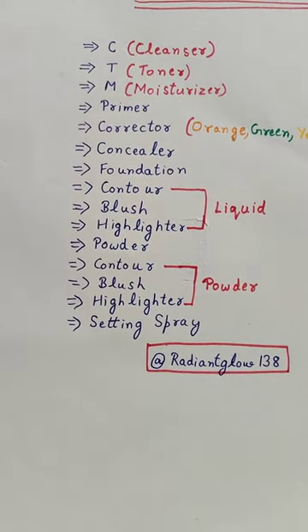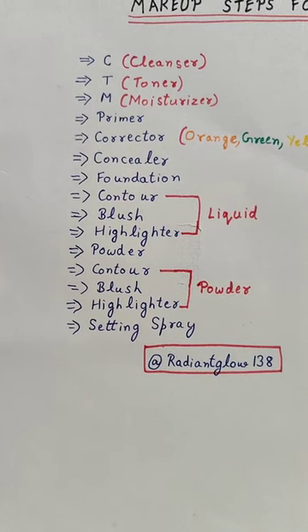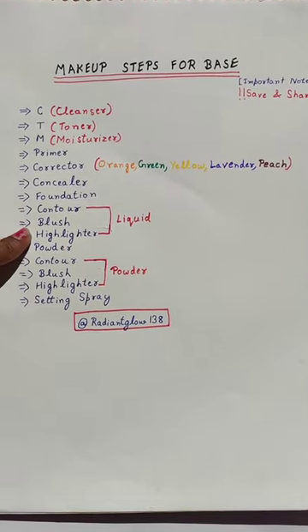Then you have to take a concealer, then foundation. After that, you have to take a contour, blush, and highlighter.